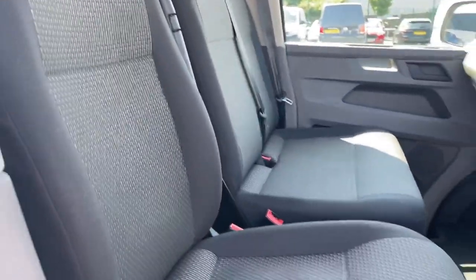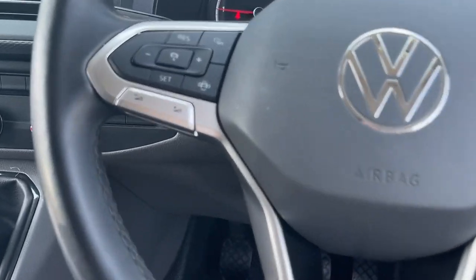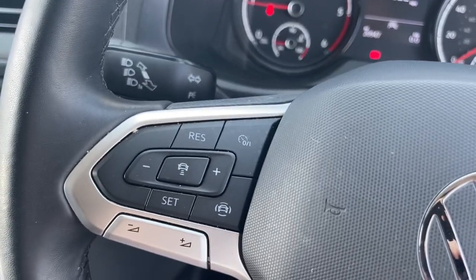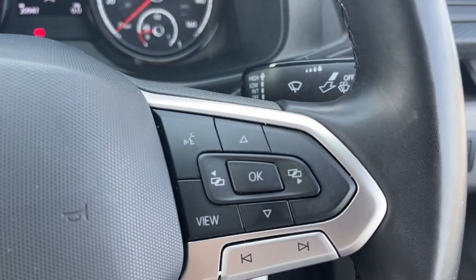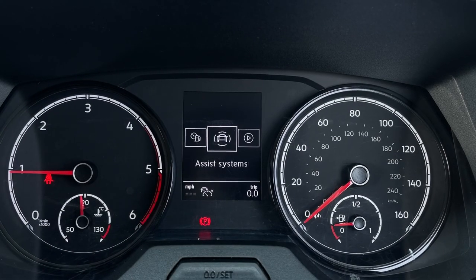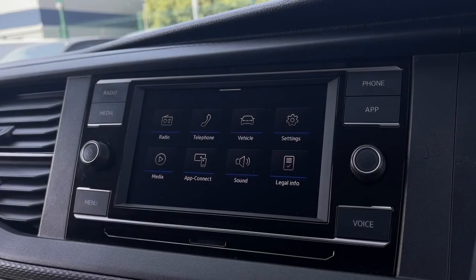The adjustable seats are finished in cloth and have armrests for comfort. Through the leather wrapped multifunctional steering wheel you can adjust your cruise control or navigate through the cockpit where you can find information regarding assist systems, audio, your connected device, vehicle status and driving data.